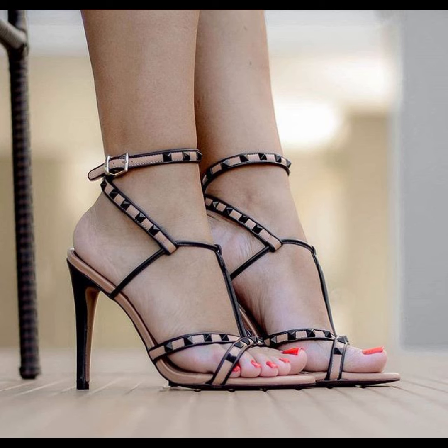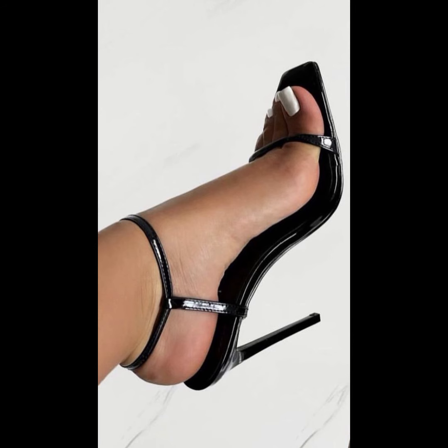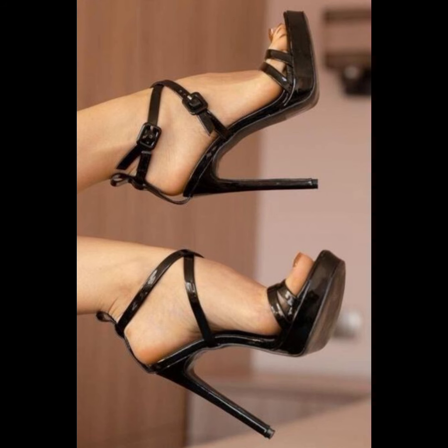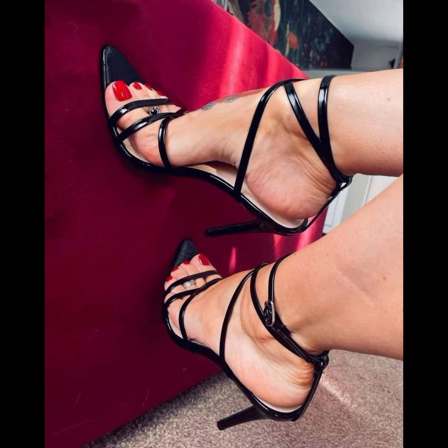I hope you like all the styles and this type of collection, especially for those ladies and girls who love to wear such type of wedding sandals. You can get some beautiful and latest ideas from my video, so be sure to watch my video till the end.